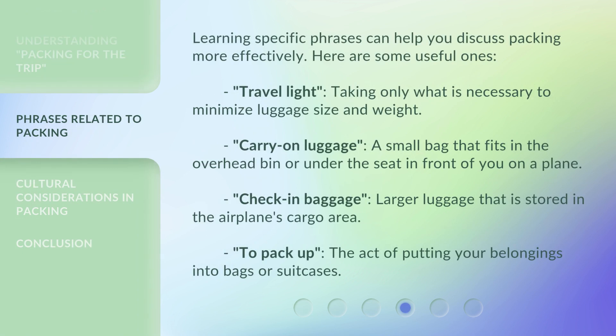Learning specific phrases can help you discuss packing more effectively. Here are some useful ones. Travel light: taking only what is necessary to minimize luggage size and weight. Carry-on luggage: a small bag that fits in the overhead bin or under the seat in front of you on a plane. Check-in baggage: larger luggage that is stored in the airplane's cargo area. To pack up: the act of putting your belongings into bags or suitcases.